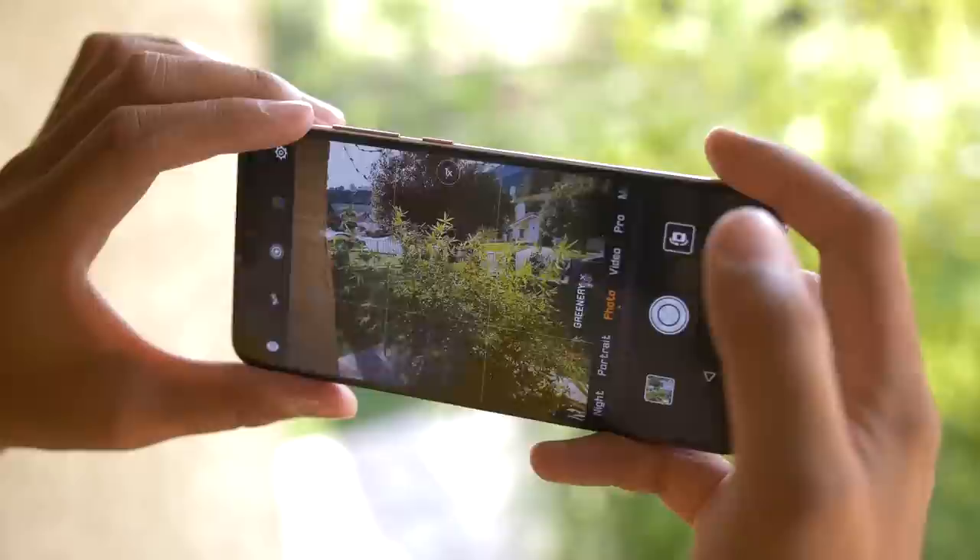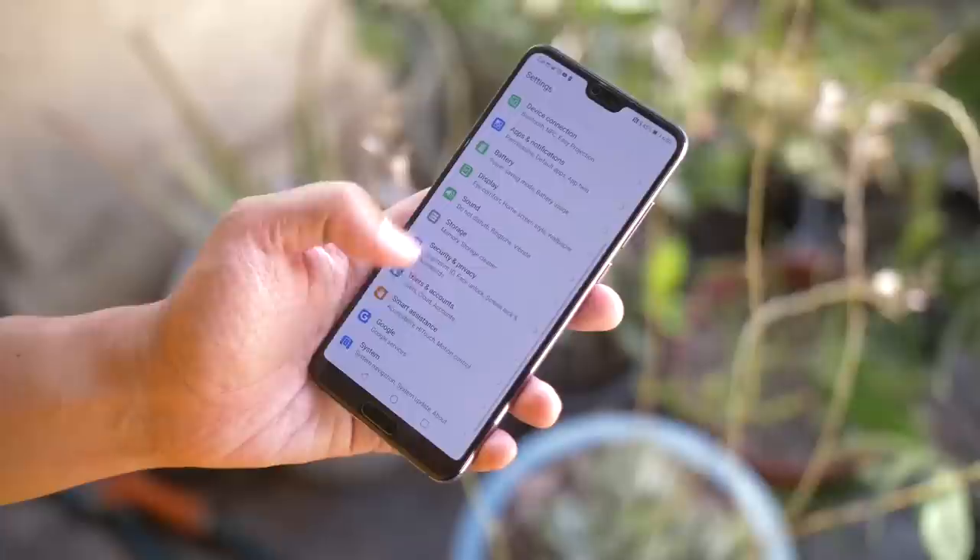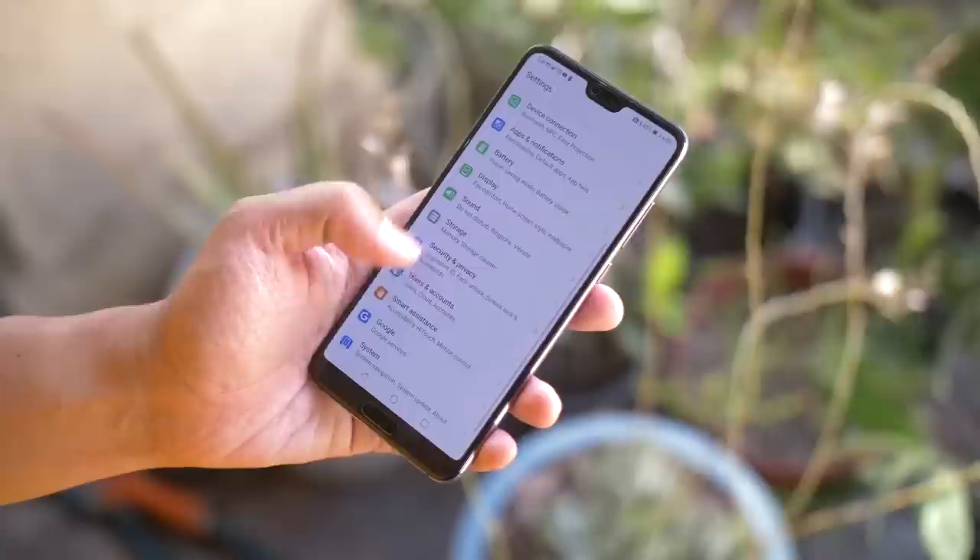I'm sure I don't really need to tell you too much about this device that you haven't already heard from other reviewers or other publications, but I will go through a couple of the main highlights before we get to the camera. I had to go for that twilight color — it's a little bit purple, it's a little bit blue. Overall, it just looks really awesome.